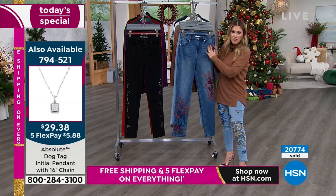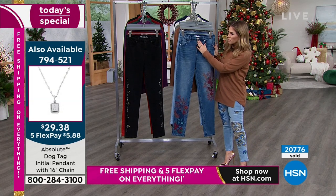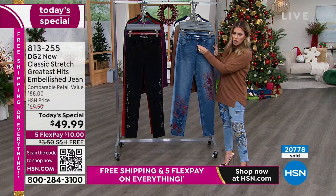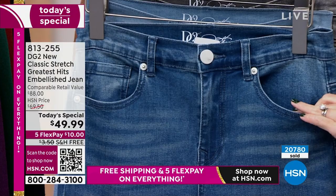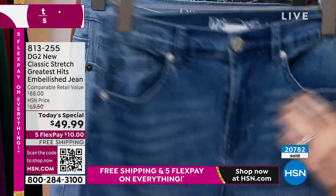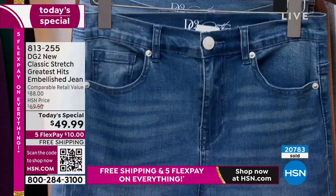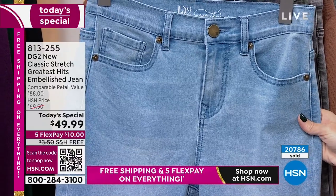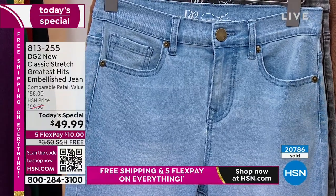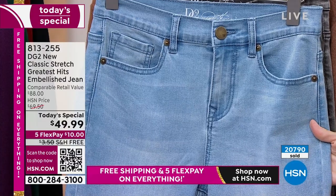It's everything that we love about denim and so much more. That's why Diane is the jean queen — women have come back time after time buying dozens of denim. In my opinion, these will be collector's items. When you have something called the greatest hits with a limited, finite number of denim in five unique, never-to-be-repeated designs, I would think about getting a couple of them.